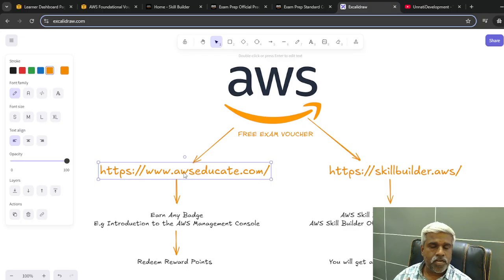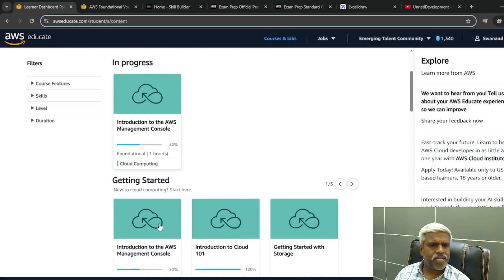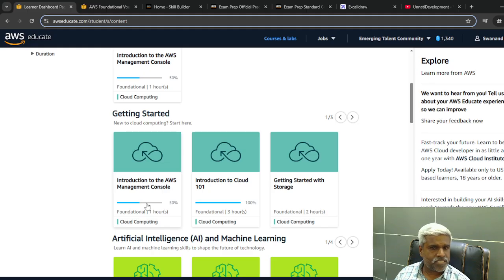Once logged into AWS Educate, to enroll for the AWS ATC program you have to earn at least one badge. For example, I have already earned the 'Introduction to AWS Management Console' badge. You can complete any available course to earn a badge. Once you earn a badge, you will get an enrollment email from AWS for the Emerging Talent Community.